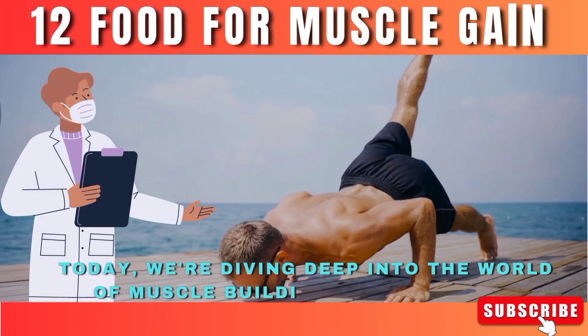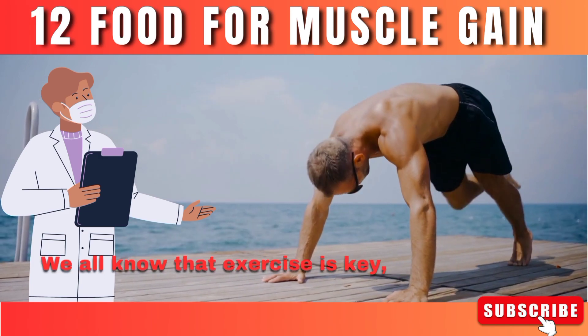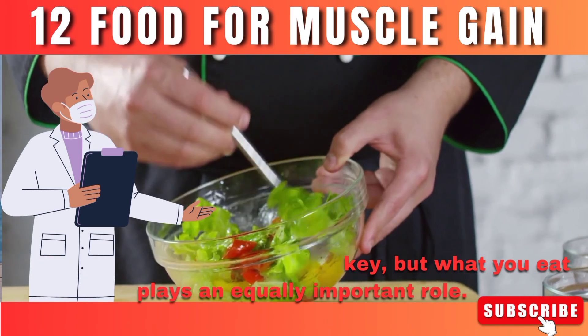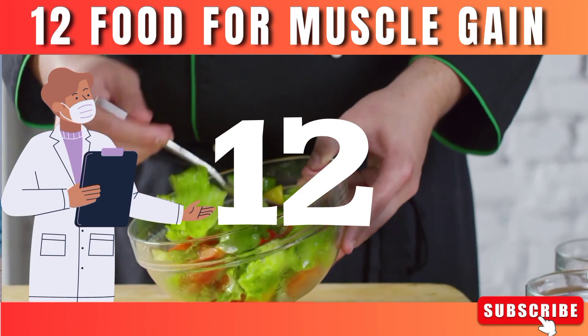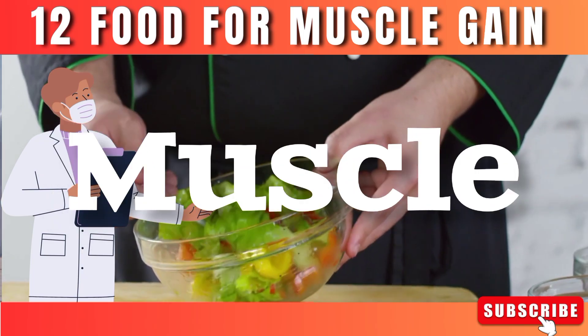Hey guys, today we're diving deep into the world of muscle building and strength. We all know that exercise is key, but what you eat plays an equally important role. So I'm bringing you the 12 best healthy foods to fuel your fitness journey and help you build those dream muscles.